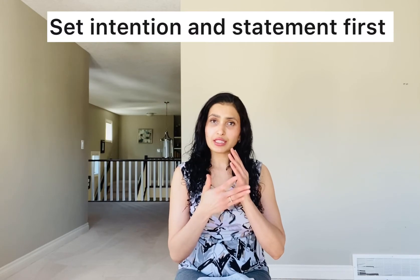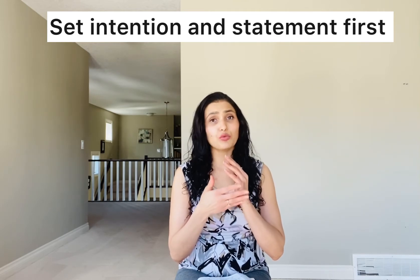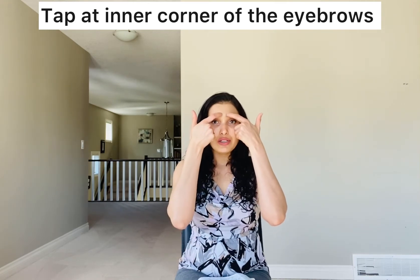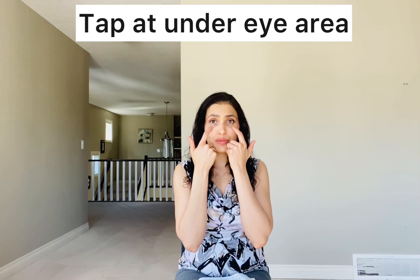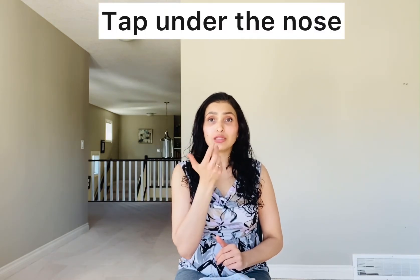We'll do the tapping and set our statement, repeating this for three different statements using what we are feeling about depression. That is our karate chop point — you can use either hand. Then you'll tap using one or both hands on the inner corner of your eyebrows. The next tapping point is the outer corner of your eye, and then under the socket or hollow of your eye. The next point is under the nose, and then under the chin.